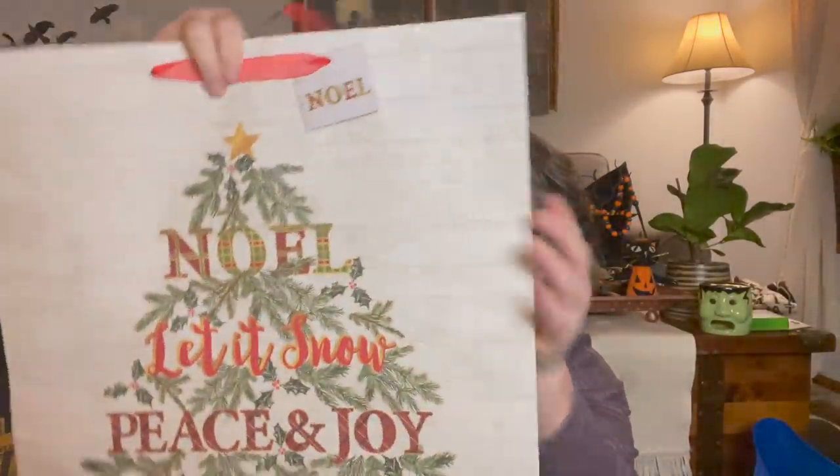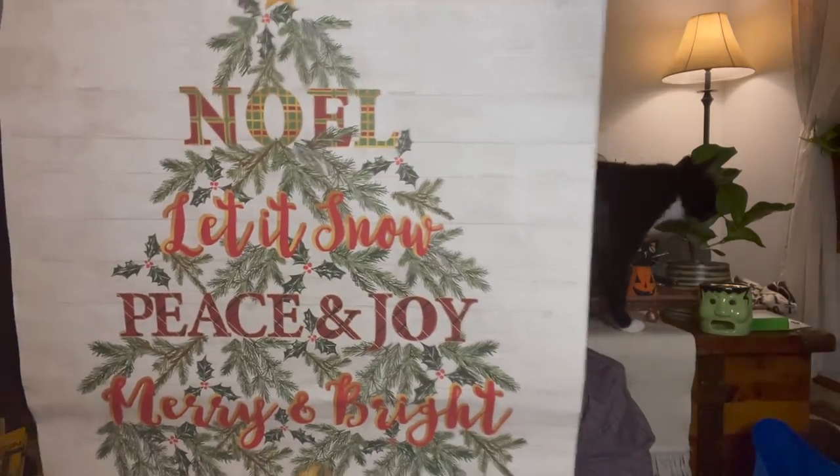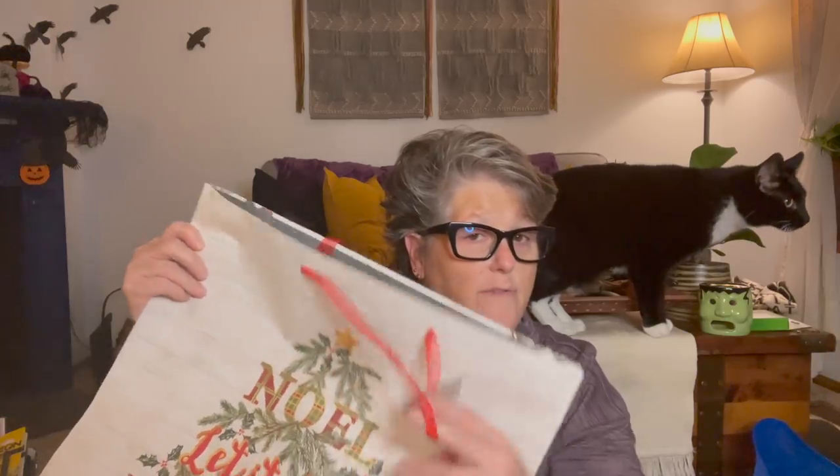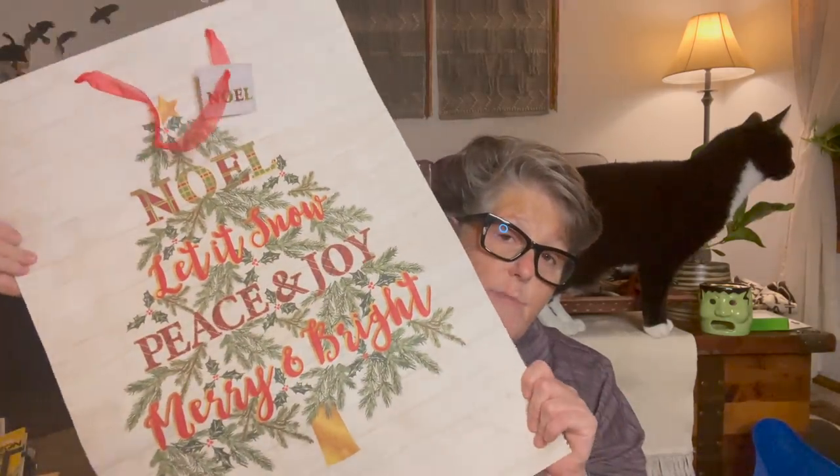This is a pretty large gift bag - the front says 'Noel, Let It Snow, Peace and Joy, Merry and Bright.' I love the sides with the plaid, and the bottom is black. When I wrap presents and want to keep one family together, I'll put all their individually wrapped presents in this bag, tag it with the family name, and I can just grab the bag and go without digging under my tree.